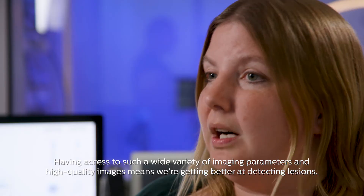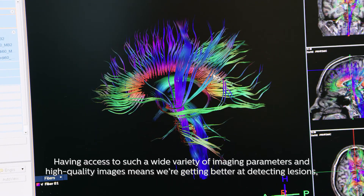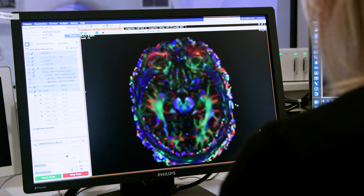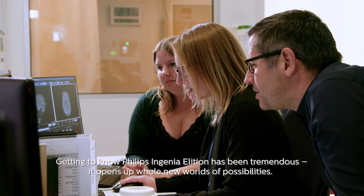Having access to such a wide variety of imaging parameters and high-quality images means that we're getting better at detecting lesions and monitoring and diagnosing MS. Getting to know the Philips Ingenia Elysion has been tremendous — it opens up whole new worlds of possibilities.